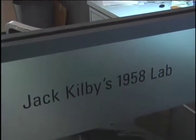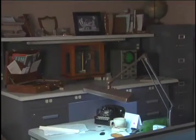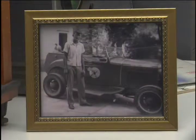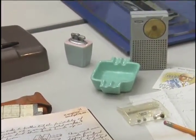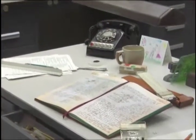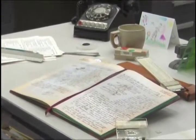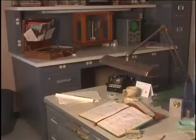Welcome to a recreation of Jack Kilby's lab as we believe it existed in the summer of 1958. We scoured old photographs and the memories of those who were there to make certain we faithfully duplicated every detail. For those of you who can't visit in person, we're going to take you right inside the lab for a close-up look where Jack created the integrated circuit.